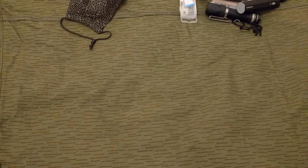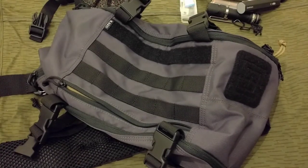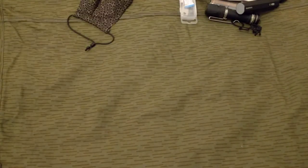Other bag — still using the 5.11 Rapid Sling. A lot of the time I'm not using a lot of stuff so I can't really justify the big bag. I think it's 13 litres, but sometimes I don't even carry that much stuff. And that is my EDC for this month. Thanks for watching, bye bye.